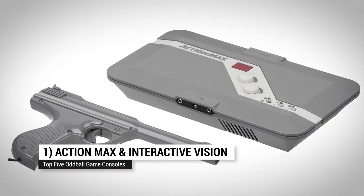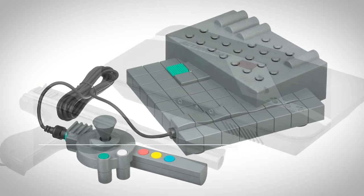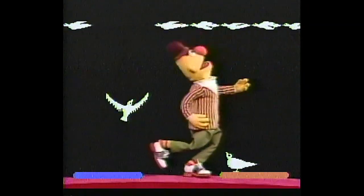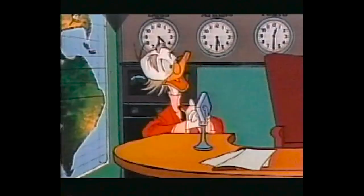At number one, it's a tie. The Action Max and the View Master Interactive Vision both used VHS tapes in your VCR to play their games. You hooked up the Action Max to your VCR and played the tape, then played the game with a light gun. The console registered and displayed your hit scores, and that's it — there were five games. View Master's Interactive Vision was a bit more sophisticated: it actually generated its own graphics synced to the video and had an actual game controller. Games featured Sesame Street, Muppets, or Disney characters. These video game console oddballs are simultaneously charming for their inventiveness, but also a bit of an object lesson in being too clever for your own good.